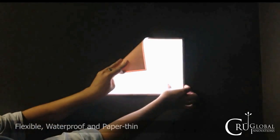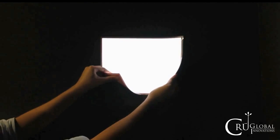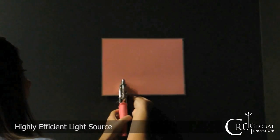This is Kruglobal Innovations' revolutionary printed light using nanotechnology. Printed light is flexible, waterproof, paper-thin, and 100% environmentally friendly, resulting in a highly efficient light source.